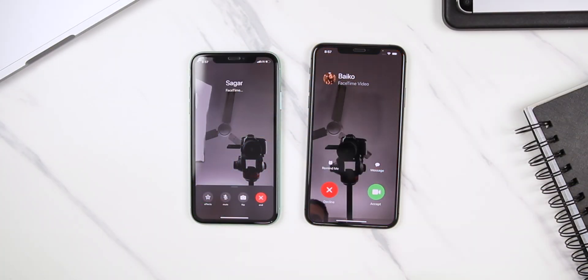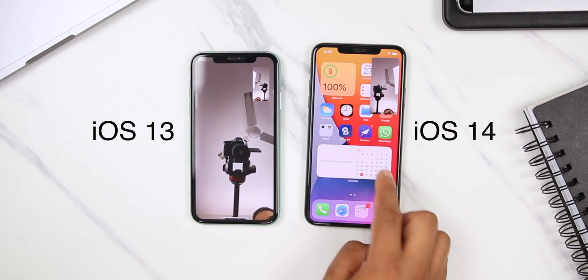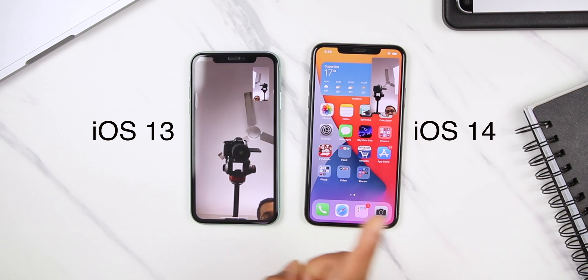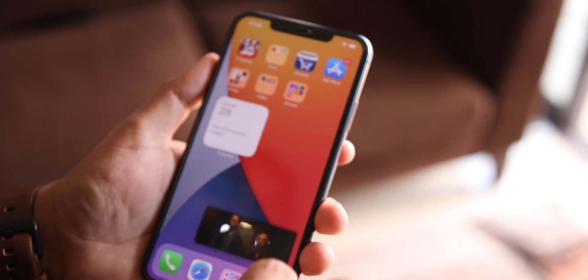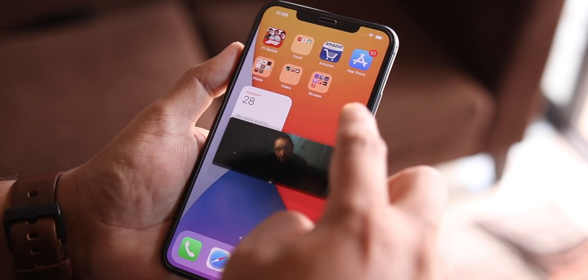If the incoming call happens to be a FaceTime video call, you can just take the call, swipe up, and continue looking at other things on your screen, while the FaceTime call becomes a floating picture-in-picture window which you can move around. Previously, if you swiped up or went to the home screen during a FaceTime call, the other person just saw a blurry screen or a message that video is on hold. Now you can continue the video and multitask at the same time. Picture in picture is also available while watching videos — if you are watching Apple TV videos or any video in Safari in full screen, you can swipe up and the video turns into a floating PIP window which you can move around as you do other work.